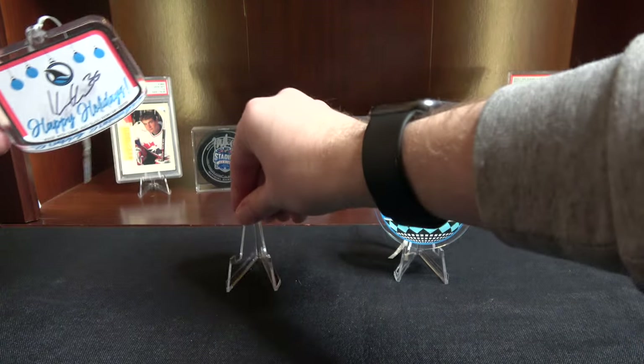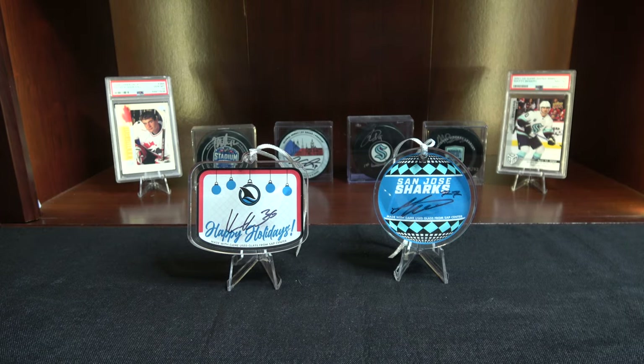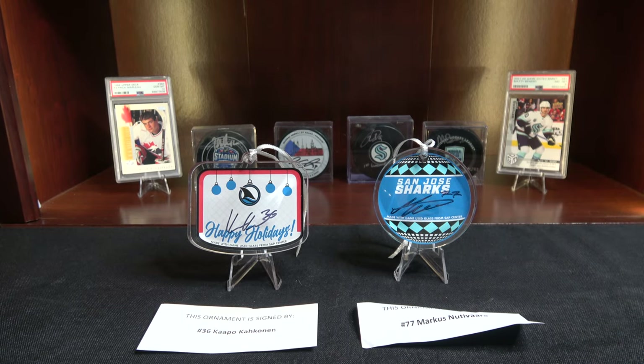Those are my two mystery ornaments this year. And like I said, the next video that I will be posting is going to be the hits from the eight boxes of Upper Deck 2022-23 cards. So until then, have a good one, guys.